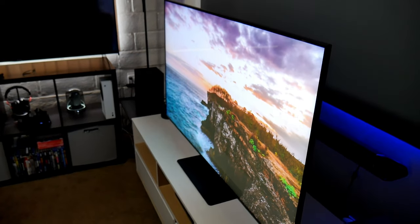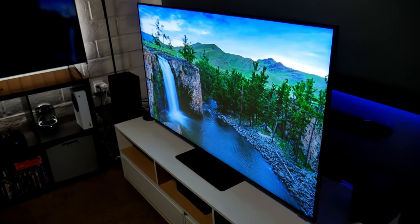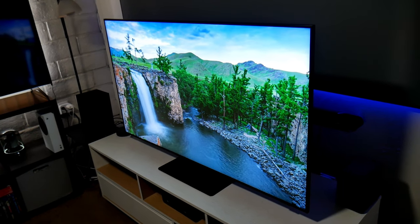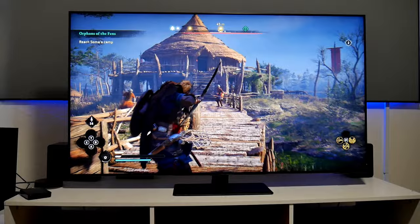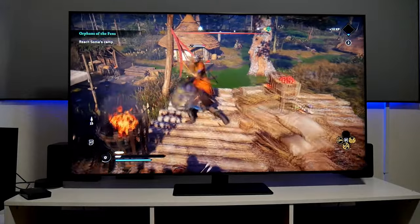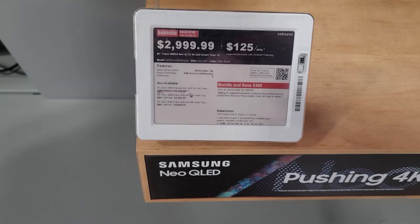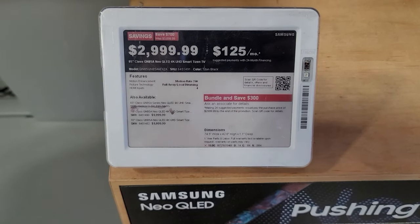My only complaint was the viewing angles. Even though this TV has an ADS panel, which is similar to IPS, the viewing angles are not that good. Back then I paid around $1,600 for the 55-inch model, and I predicted that on Black Friday the price would drop to $1,100 — and sure enough, you can now buy the 55-inch for $1,100 or the 65-inch for $1,500.